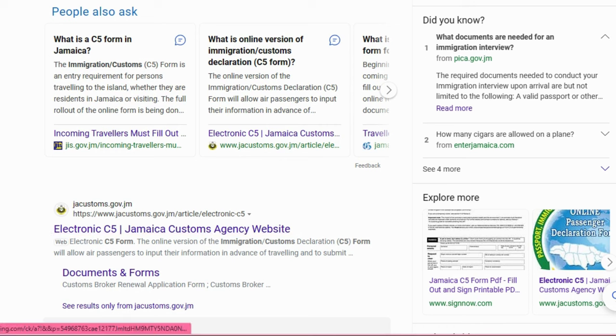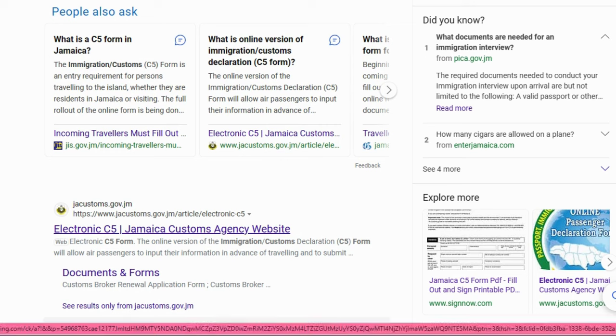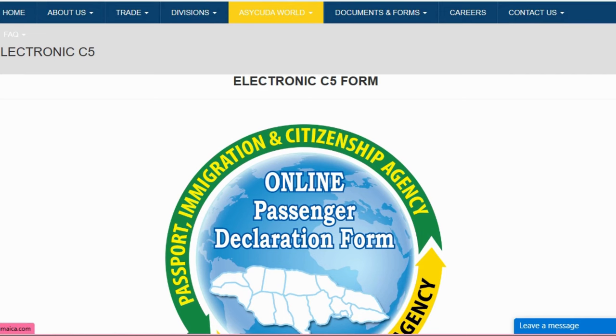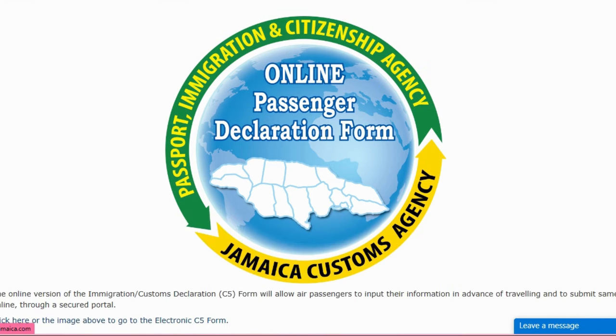As you can see, it's right here — jacustoms.gov.jm. Click on the link and it takes you to the website. This is what the website looks like. A lot of persons are being charged — I saw an article that people are charging 35 US dollars — but you don't need to pay to get this done. If you just don't know how to, I'm going to show you. Click anywhere on the online passenger declaration form to gain access.